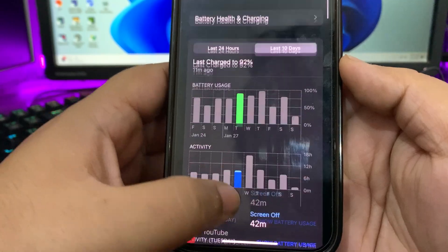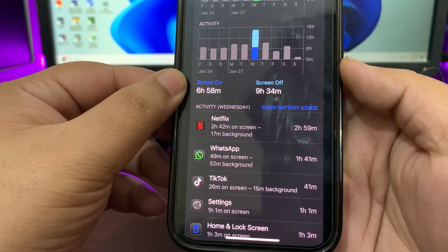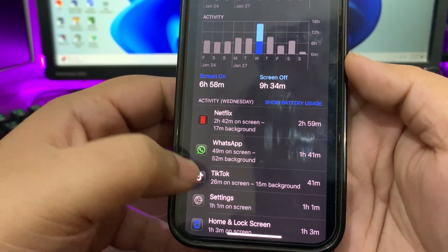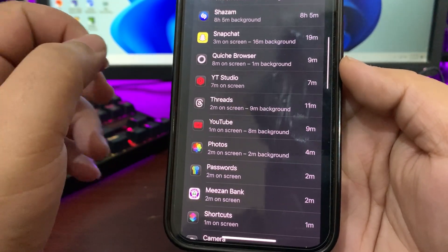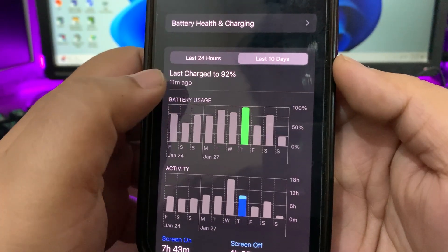The next day I used around 80% of my device and got seven hours of screen-on time. I was using Netflix a lot, WhatsApp, TikTok, and some other applications.